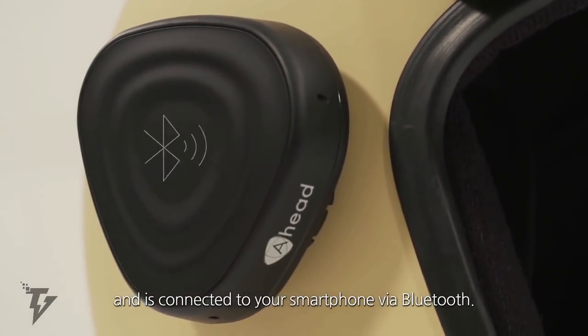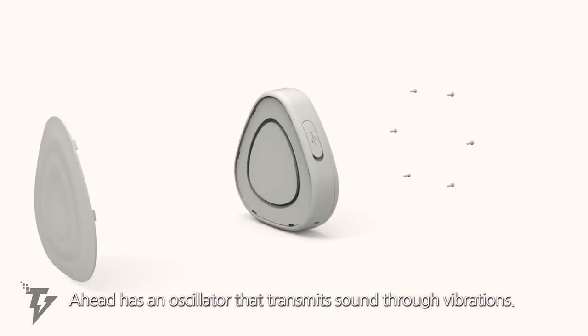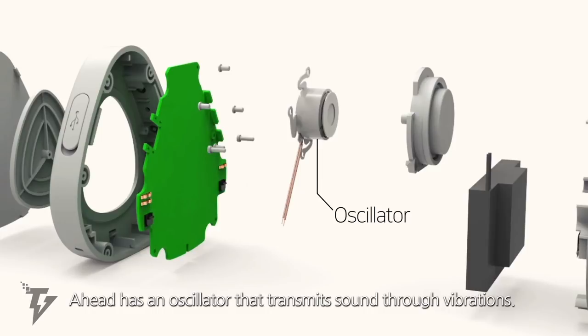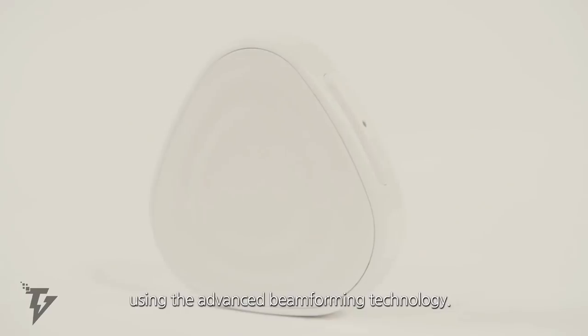This allows you to listen to music, use your navigation apps, and even talk to friends, all while on the move. It's the world's first smart communication device explicitly designed for helmets.